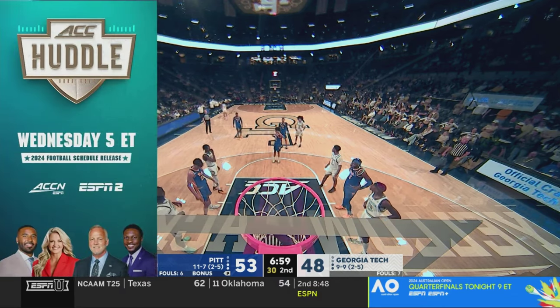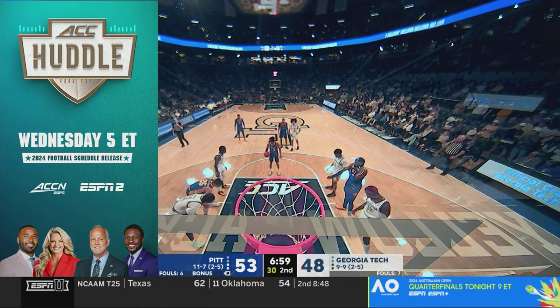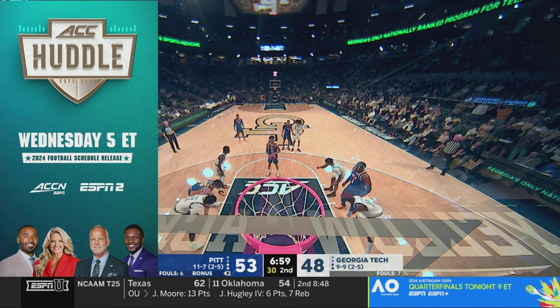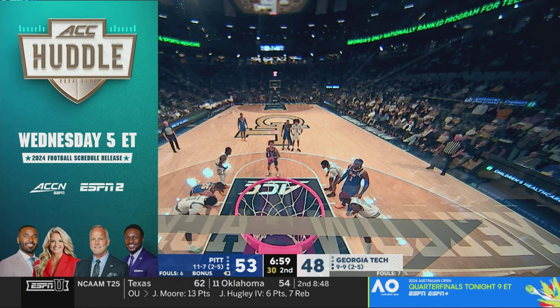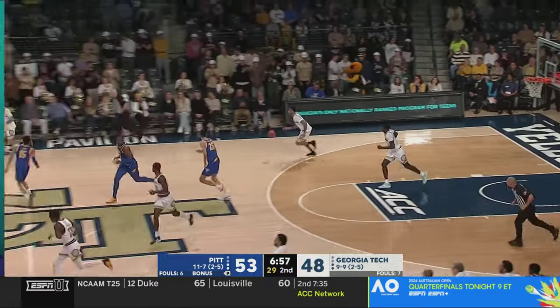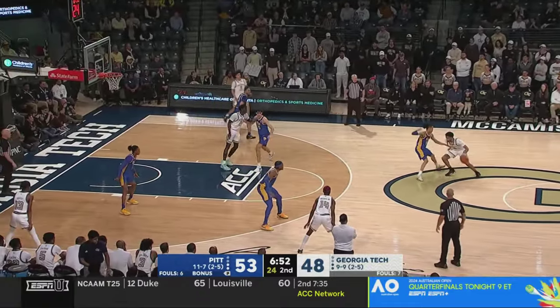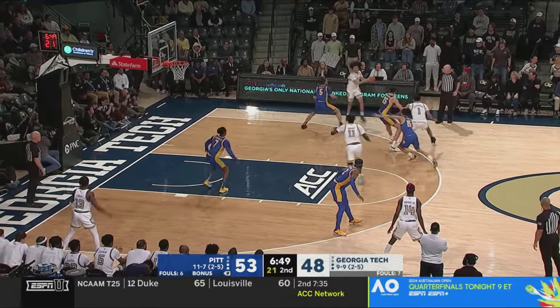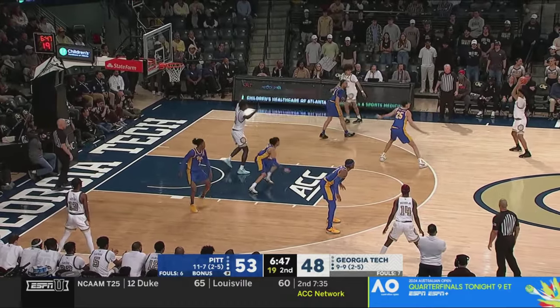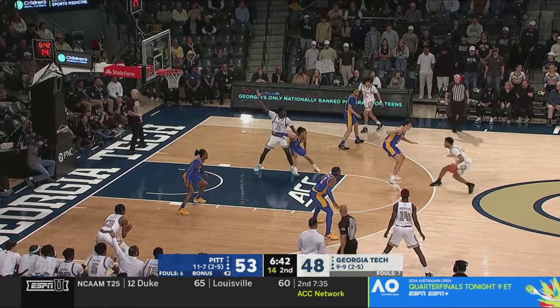We remind you tomorrow, the Huddle crew will reveal this season's ACC football schedule — they'll break down each team, including new members Cal, Stanford, and SMU. It's a two-hour special that starts at five on ACC Network and ESPN2, so all the fans of current ACC members can decide whether they want to book their flights to Dallas or Berkeley or the Bay Area. I still can't get used to Cal and Stanford being a part of the ACC — it's going to take me a while.